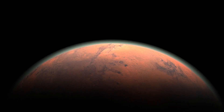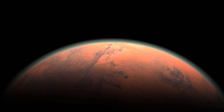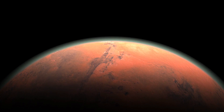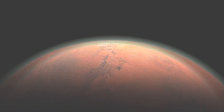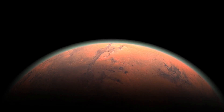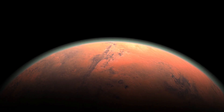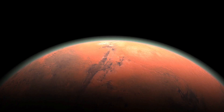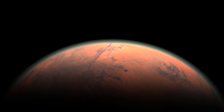Kepler-62e, also known by its Kepler Object of Interest designation KOI 701.03, is a super-Earth exoplanet — an extrasolar planet — discovered orbiting within the habitable zone of Kepler-62, the second outermost of five such planets discovered by NASA's Kepler spacecraft. Kepler-62e is located about 990 light-years, or 300 parsecs, from Earth in the constellation of Lyra.